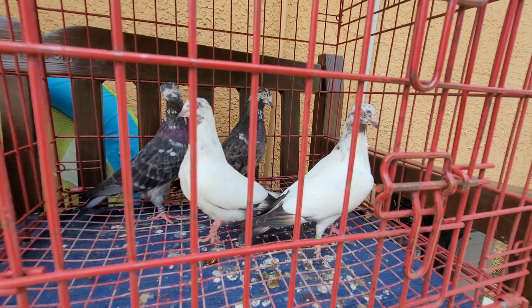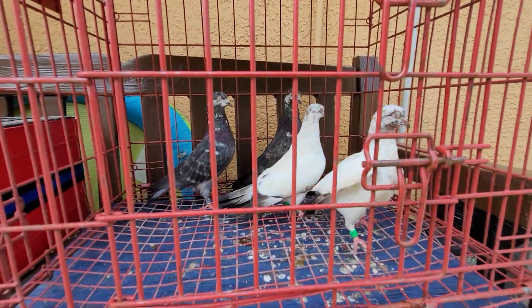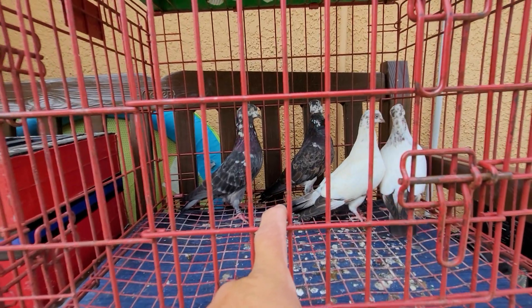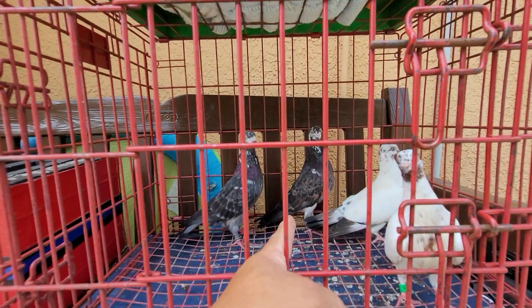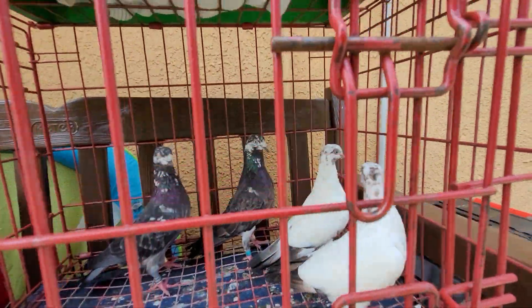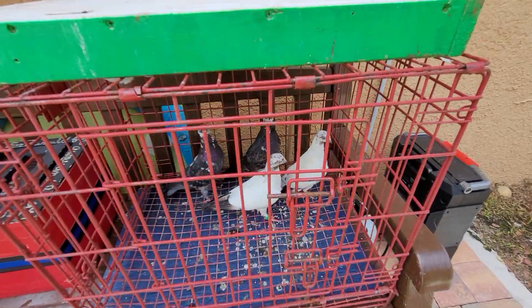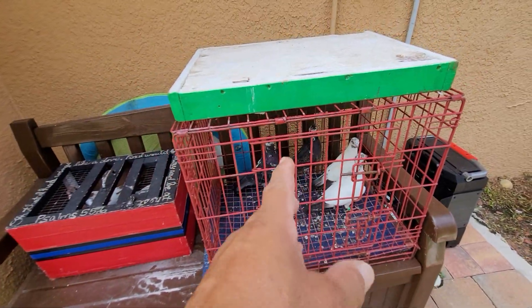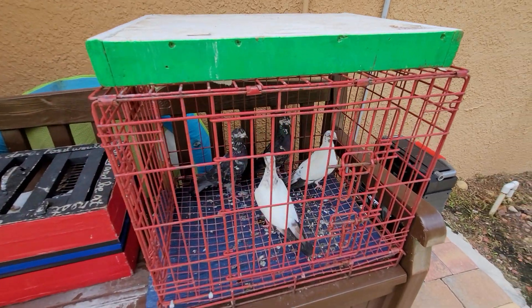They're going through a heavy, heavy molt. The previous pair were one copper and one like this. So to the gentleman watching my videos — Jay — if you're interested in this pair and the baby, I can sell you these.